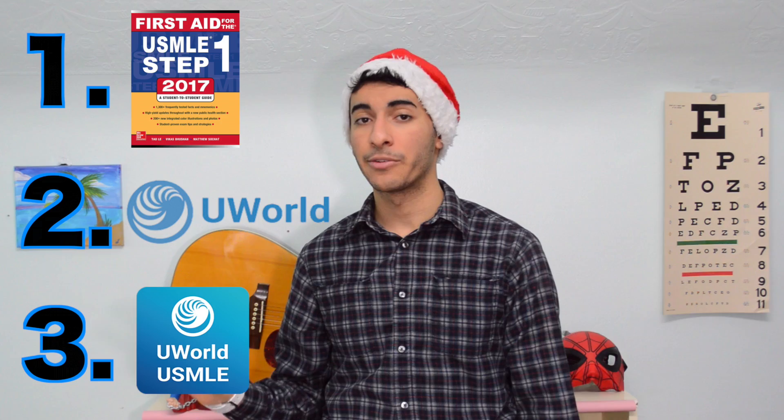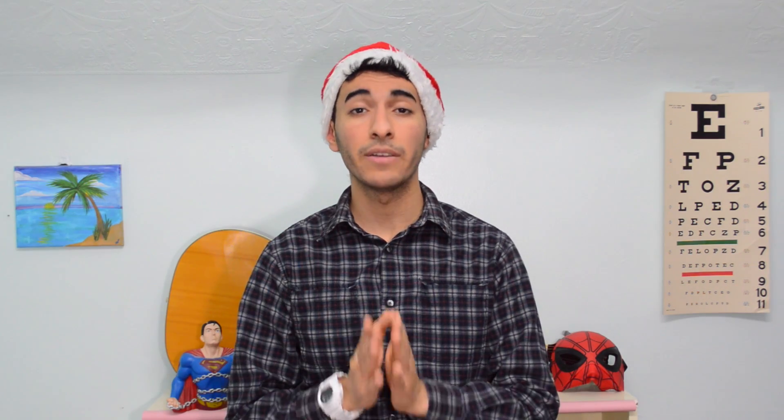In order to do the M&M method you need three things: you need First Aid, you need a uWorld subscription, and you need the uWorld app on your phone. If you don't have it, download it now.